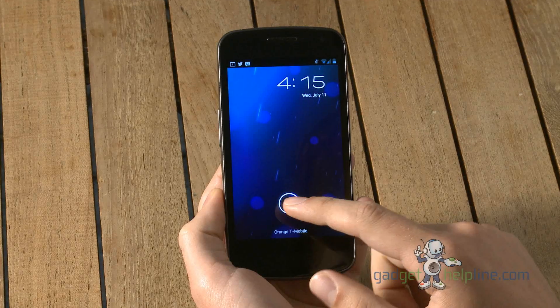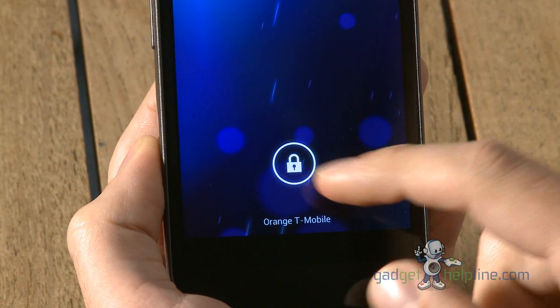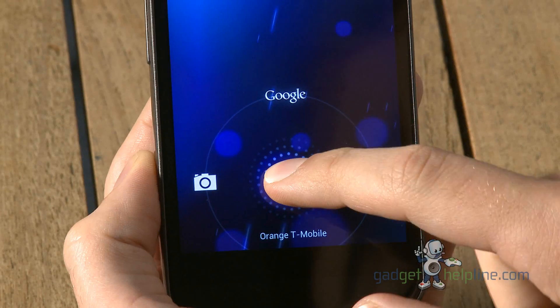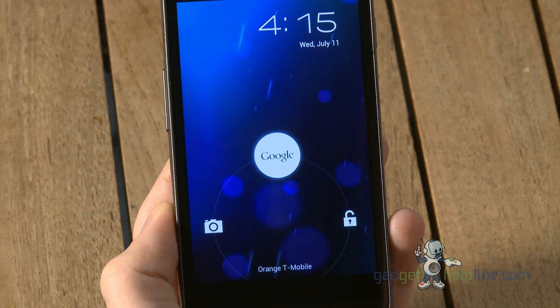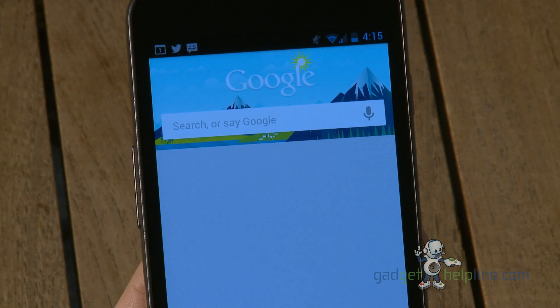Most of Jellybean is just an overhaul of Ice Cream Sandwich to make the operating system faster and slicker. So if we swipe straight up, it goes into Google Now, which is an enhanced version of Google Search.